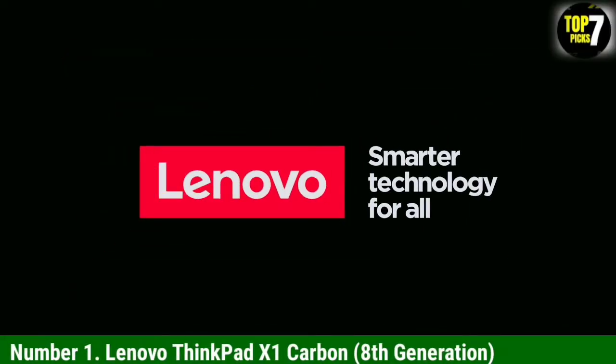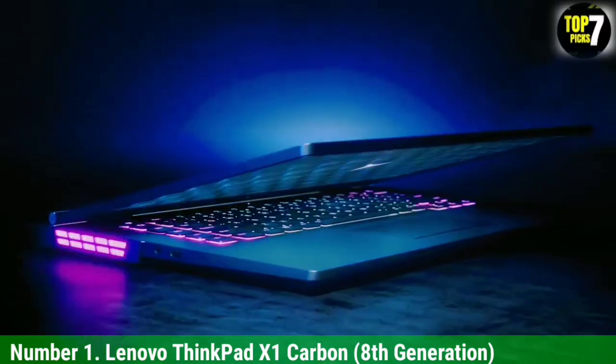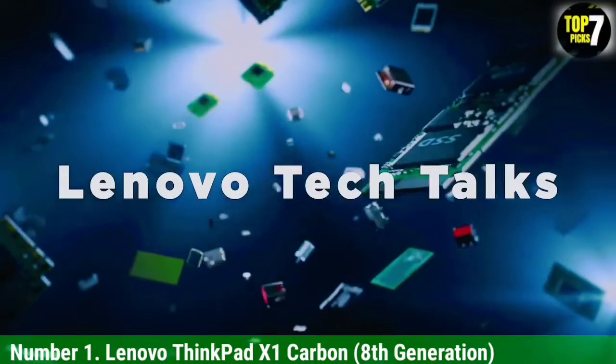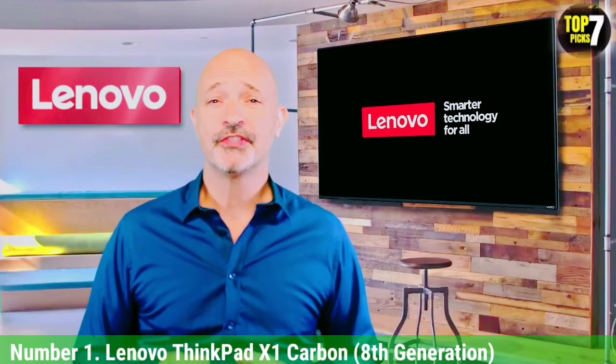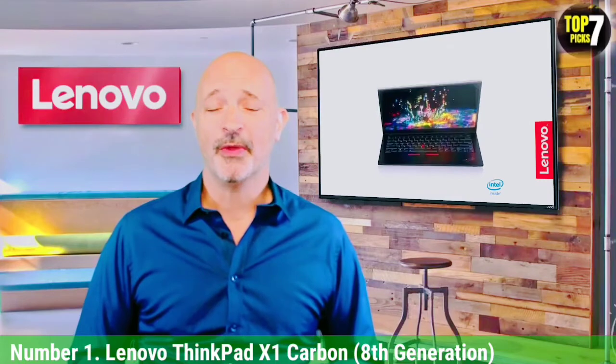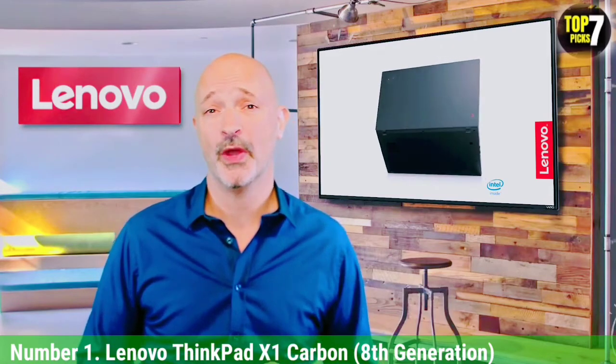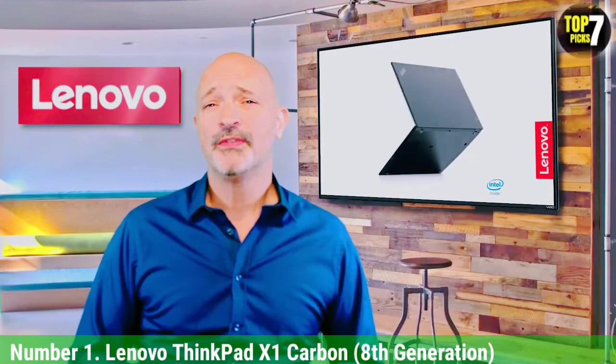Number 1: Lenovo ThinkPad X1 Carbon 8th Generation. Last year, Lenovo shocked the Linux community by announcing Linux laptops, being one of the first leading manufacturers diving into the Linux ecosystem. Lenovo's first foray, the ThinkPad X1 Carbon, easily earns our top spot for the best Linux laptop. With a pre-built Fedora 32 OS, this is a premium lightweight laptop that comes at a mid-range price. The highlight of this model is the 10th-gen Intel chip, and it supports up to 16GB of LPDDR3 RAM and up to 1TB of SSD.